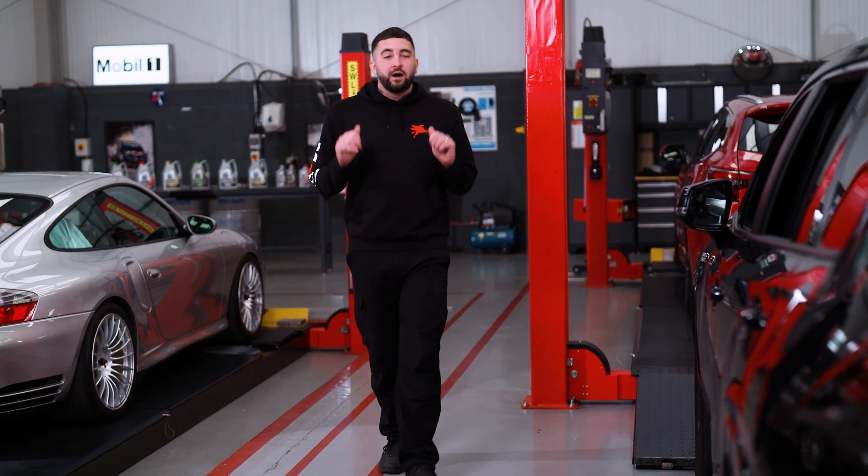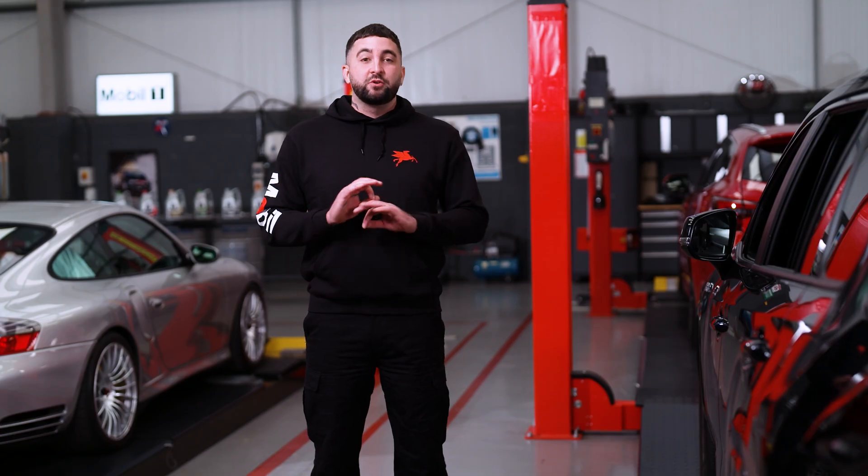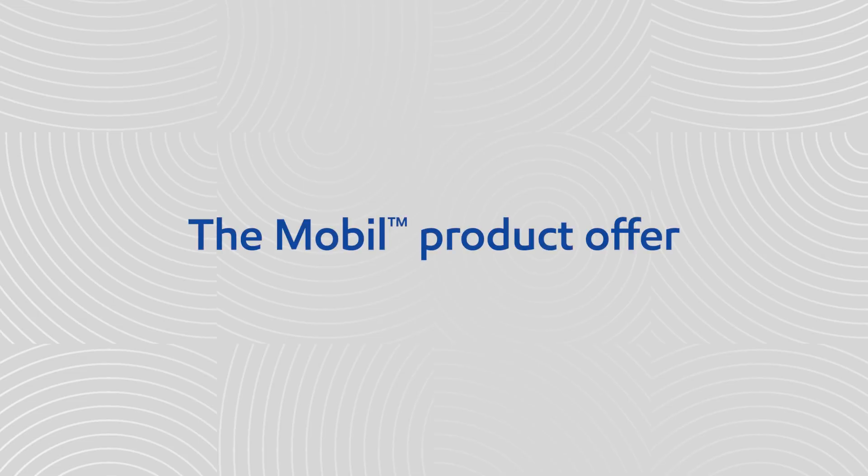Welcome to Mobile Pro. I'm Ryan, mechanic and performance car fan. In these videos I'll be explaining what makes Mobil so impressive and why it's a great choice for your customers. So let's get straight into it and talk high performance engine oil.